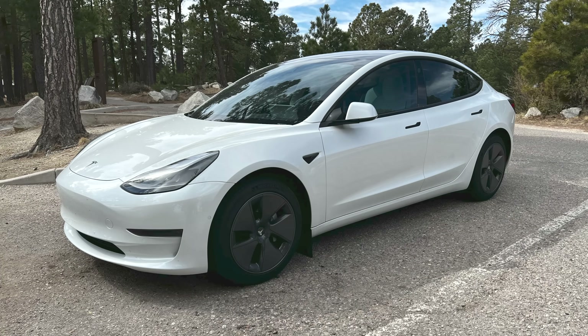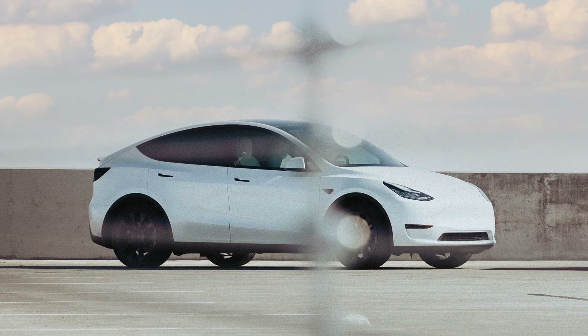One thing I constantly get asked about in videos is how is the battery degradation on your car? So today I'm going to show you the battery degradation on a standard range Model 3 with 17,700 miles and also my Model Y which has 40,000 miles.